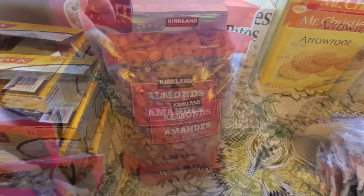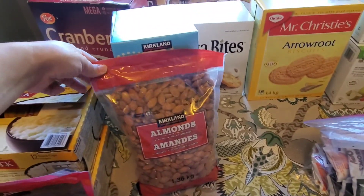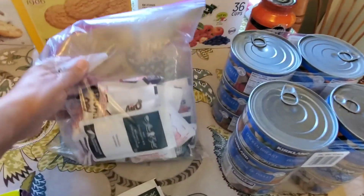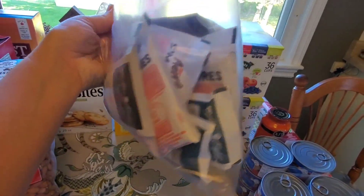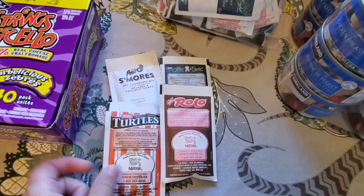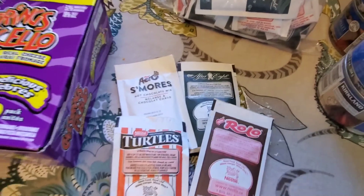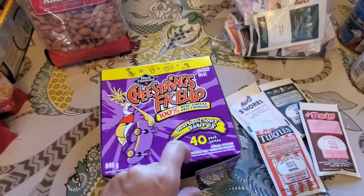A big bag of almonds — the kids can't take those to school because it's peanut free, but they're good for a snack after school or my husband likes to take nuts in his lunch. My mom also picked up a big 80-pack of hot chocolate and split it with me. It comes with Rolo, Turtles, S'mores, and After Eight flavors — that'll be great when the colder weather comes.